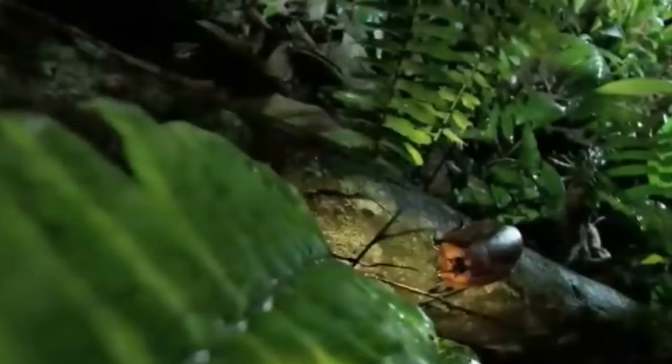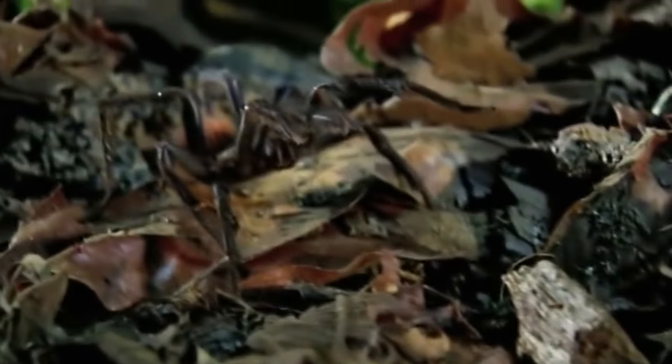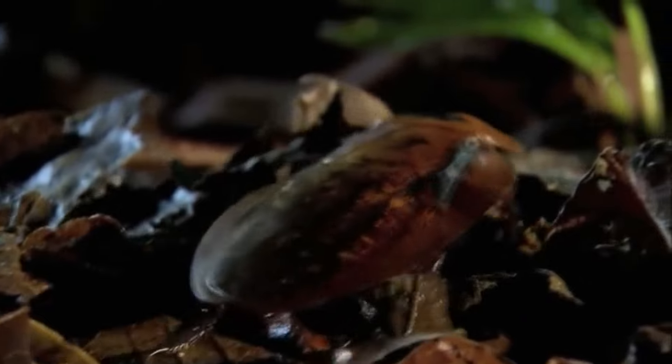This giant cockroach measuring two inches accidentally wandered into tarantula territory. The cockroach only has its jaws as a weapon, but they are small and the size of the cockroach is too small to put up a real fight against the giant. Here the tarantula strikes and in a moment devours the enemy.